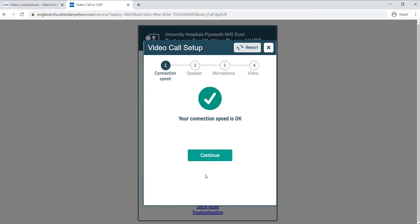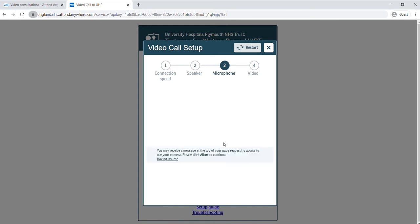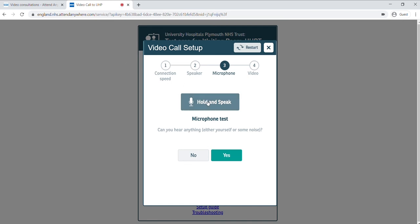When you're ready, click 'Start video call'. The system will walk you through a check process to make sure everything works well. First, it will check your connection speed is good enough, then it will test your speakers. Click 'Yes' if you can hear a noise. To test your microphone and camera, your web browser might ask for permission — click 'Allow'.